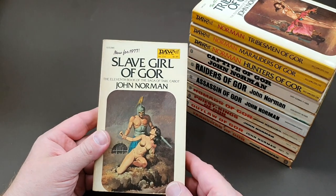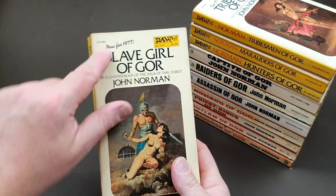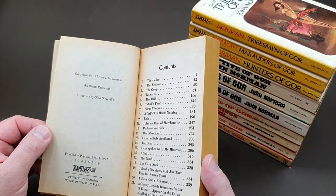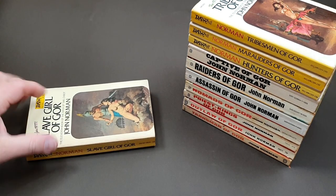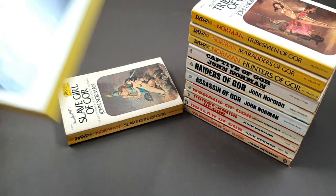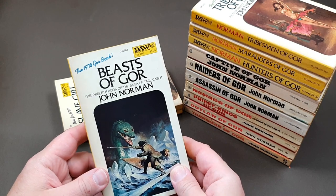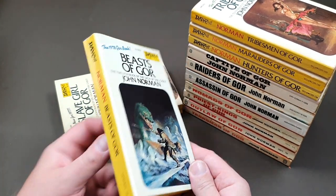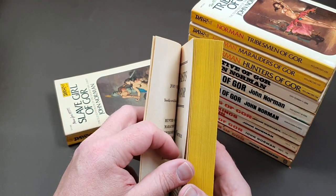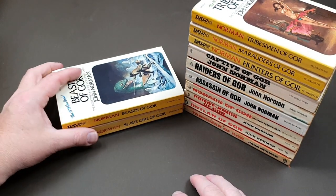Number eleven is Slave Girl of Gore, the 11th book in the series, new for 1977. They were into a formula by now, publishing a brand new one each year by John Norman. The books are starting to get a bit beefier — that's a much thicker Gore book. Then we've got number twelve, Beasts of Gore. The DAW books have all been numbered a bit like the old Penguin books, so even non-Gore fans will always want a copy as part of a DAW library. March 1978 for Beasts of Gore.